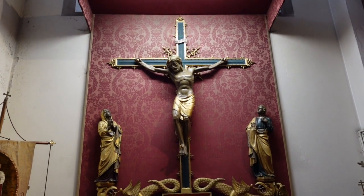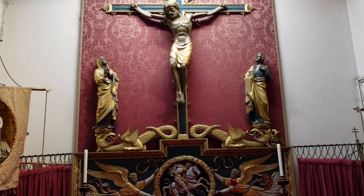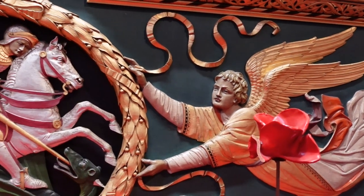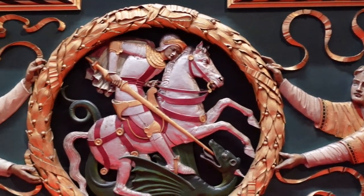To the north lies the chapel of St Michael and St George. The chapel was created to honour those lost to war, and features a reredos designed by Ninian Comper.